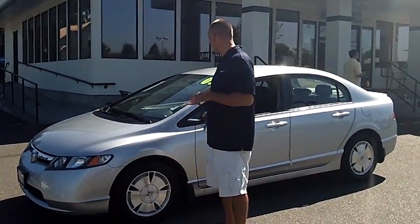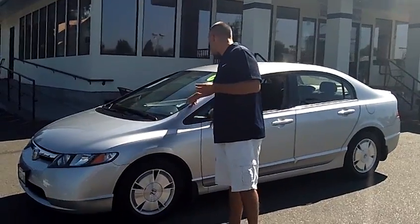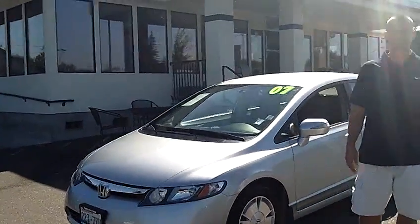Hey folks, Adam Ashby here with Puyallup Car & Truck. I'd like to show you our 2007 Honda Civic Hybrid. Stock number 90450. Nice local trade-in here.